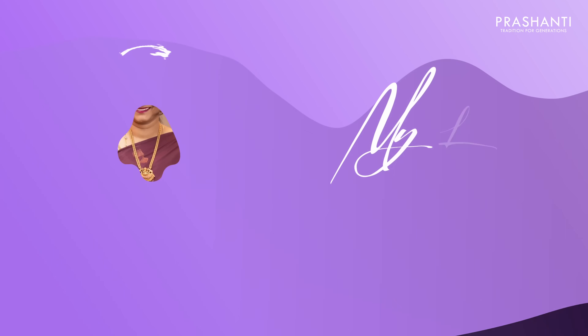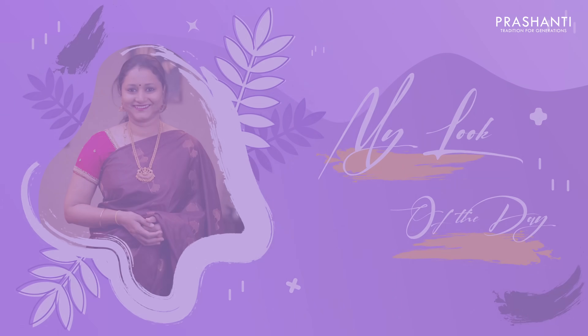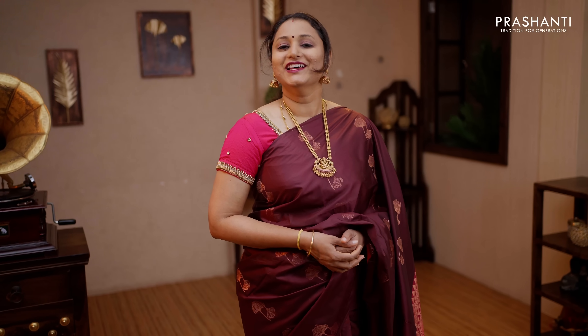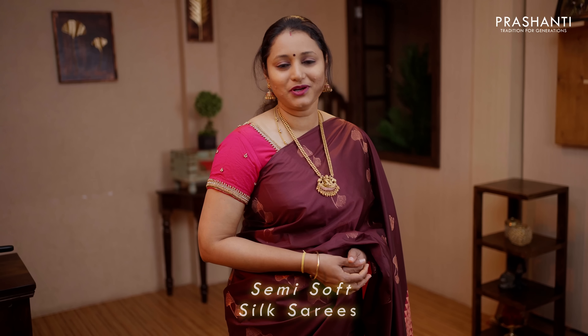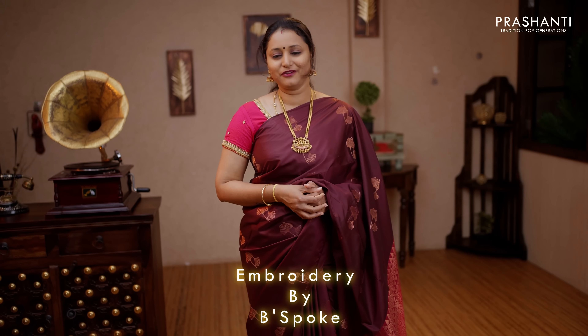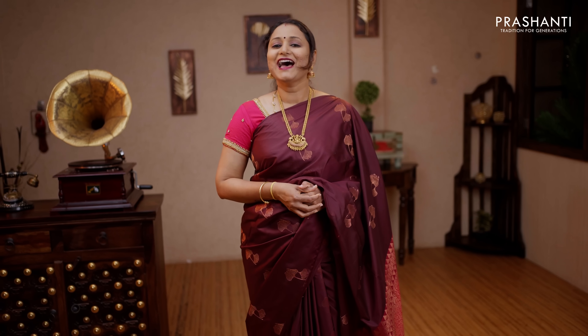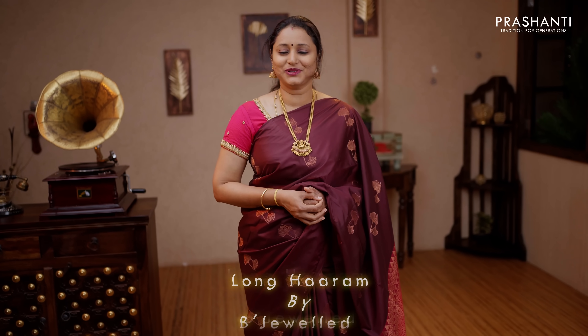Hello all, welcome to Prashanti, this is Brinda. My look of the day is in this beautiful semi soft silk saree. I picked up this lovely colour of coffee brown with pink. It's a borderless style with floral copper zari buttas running all over the saree with rich copper zari pallu in pink. I've matched it with a simple embroidered blouse in pink from Bespoke by Prashanti, and teamed it up with a long harem in antique finish from Bejeweld by Prashanti.